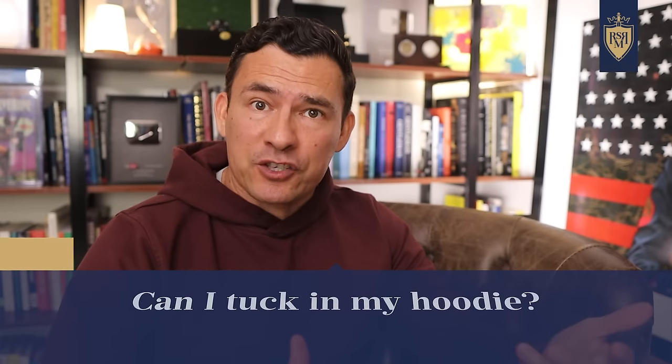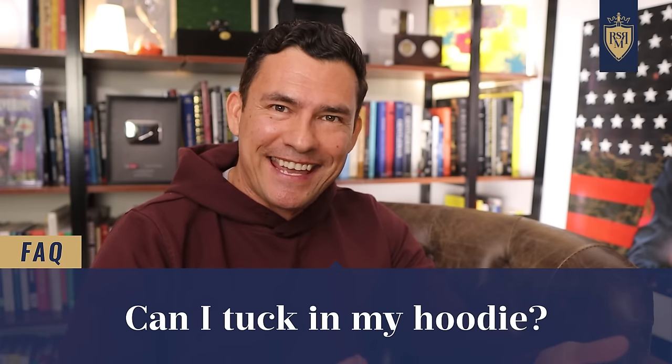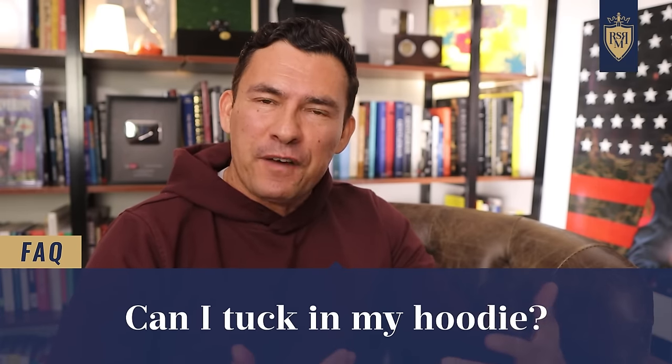Now let's hit some frequently asked questions. Should you tuck in your hoodie? If you're really fashion forward, maybe you can make a front tuck work, but for the vast majority of guys, avoid tucking in your hoodie. Look for an elastic on the bottom, don't let it go past the buttocks, and make sure it fits well. Wearing the hoodie untucked is the best way to go.